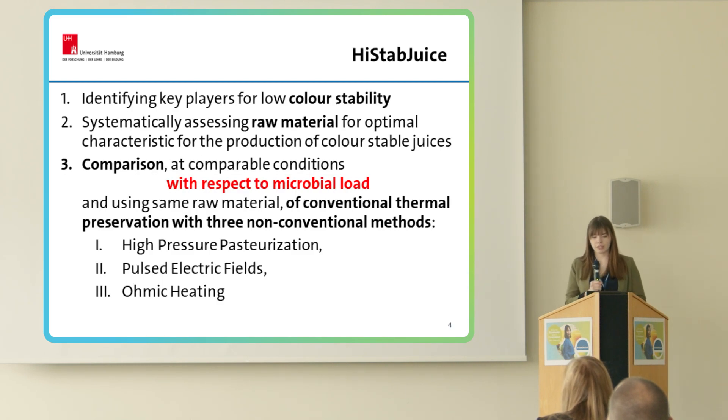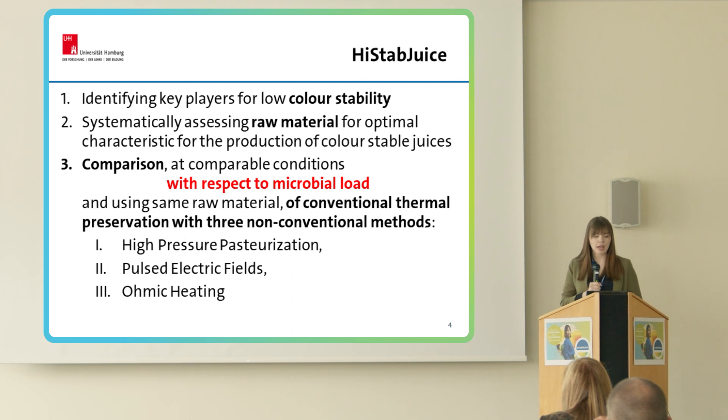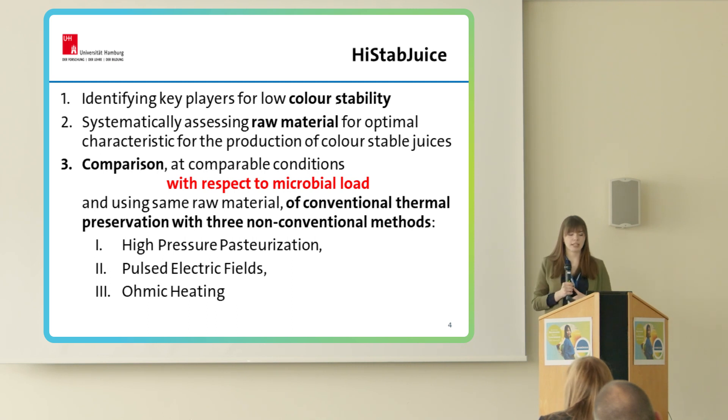High Status Juice wants to look closer at fruit juice production at each step, and we are focusing on three urgent problems. First, identifying key players for low color stability with special emphasis on enzymes — that's why we have chosen strawberries as our first investigated fruit, and then we also want to investigate sour cherries and red grapes. Next, systematically assessing raw materials for optimal characteristics for the production of color-stable juices. And also comparing, at comparable conditions with respect to microbial load, conventional thermal preservation with three non-conventional methods: high pressure pasteurization, pulsed electric field, and ohmic heating.